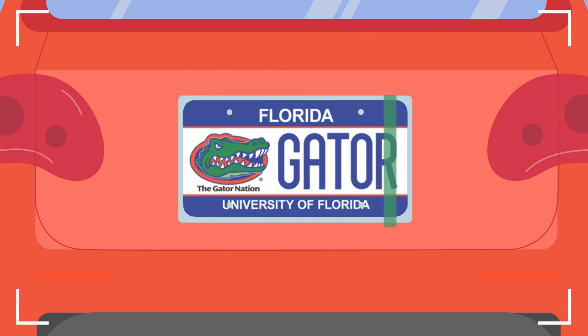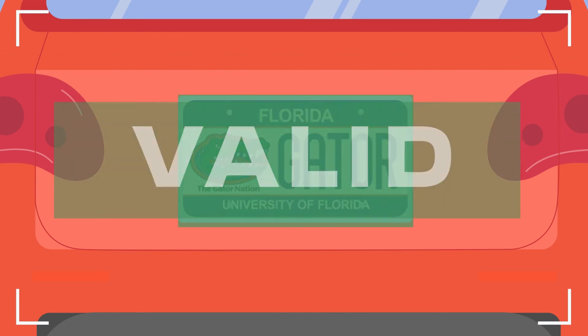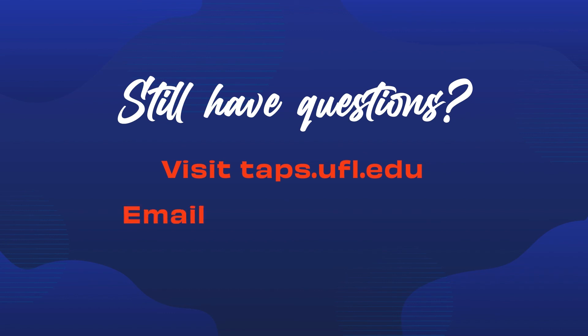When scanned by the cameras mounted on the enforcement vehicles, the numbers of your plate are automatically referenced against the parking database to verify a valid permit and the proper parking privileges for the lot location. Still have questions? Visit taps.ufl.edu or email parking at ufl.edu.